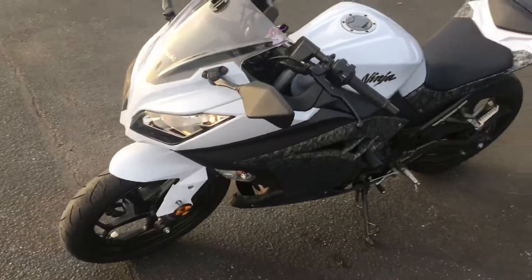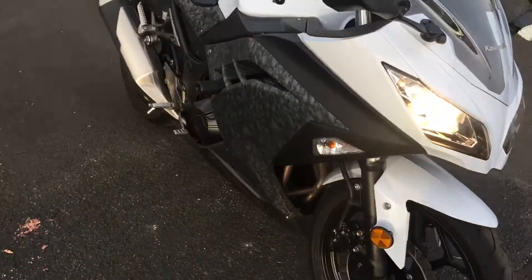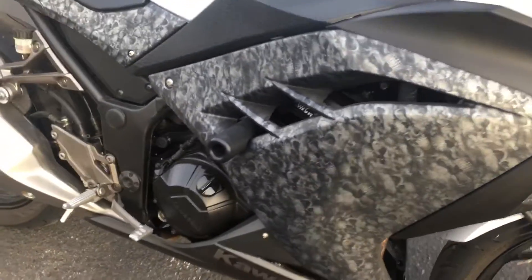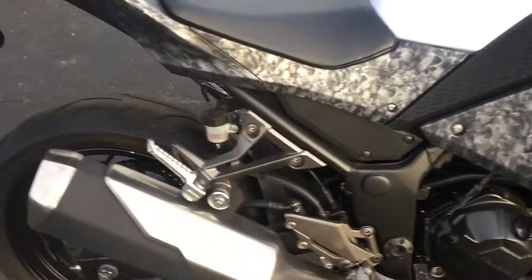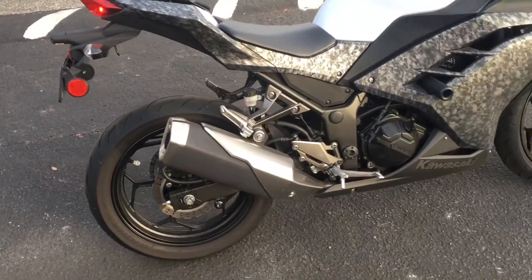This bike is all stock and in great condition. It has custom skull graphics, a nice custom wrap on the bodywork, frame sliders, and new Bridgestone tires front and rear.